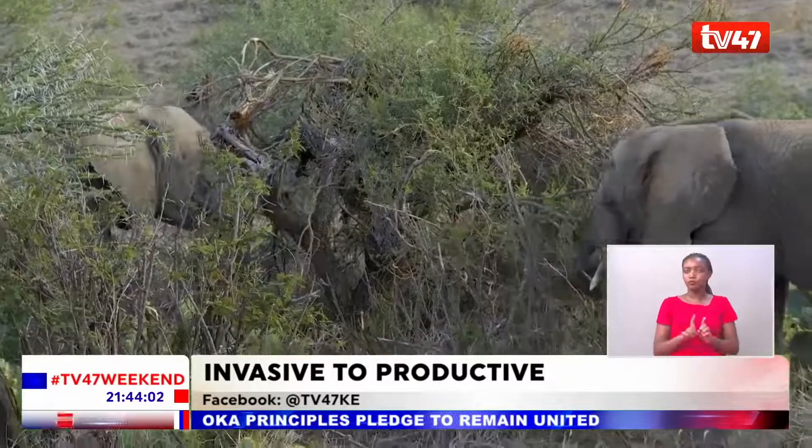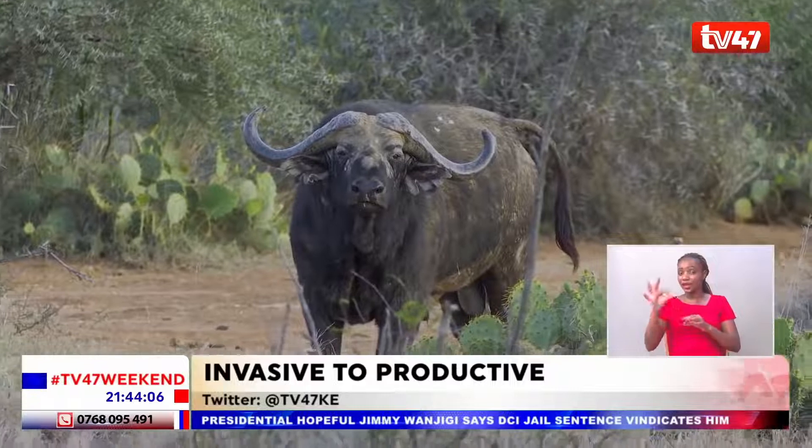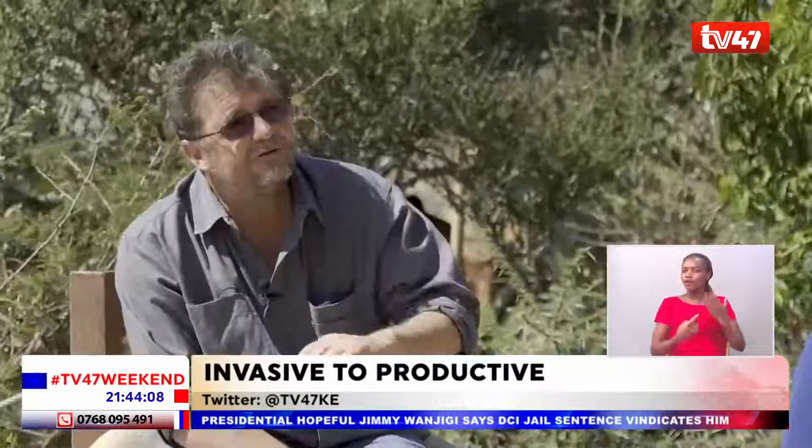The opuntia has taken over a couple of thousand acres of what was prime grazing land and is really beginning to alter the ecology of the area.